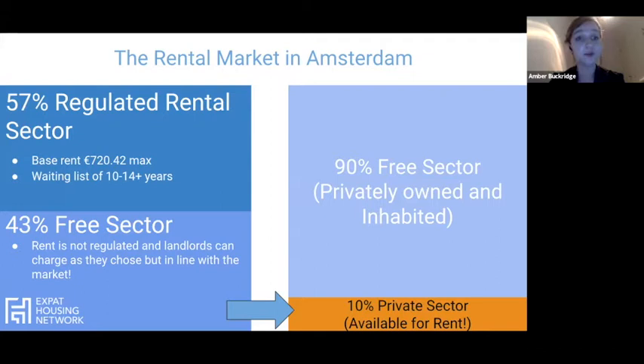This slide explains why the market moves so quickly. In the top left corner, you'll see 57% is the regulated sector — essentially social housing for people from the Netherlands under a certain income threshold, with a base rate of 720 euros per month. If you are not a Dutch citizen, there is a 10 to 14 year waiting list. So these properties are not available for expats, which brings us to the remaining 43% — the free sector. But it's actually only 10% of that, as 90% are privately owned and inhabited by the owner. So that 10% is what's available for expats to rent.